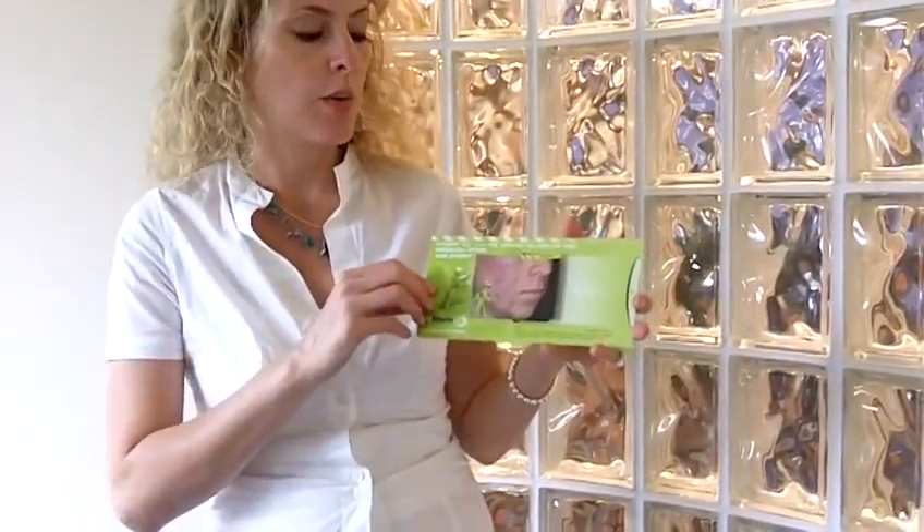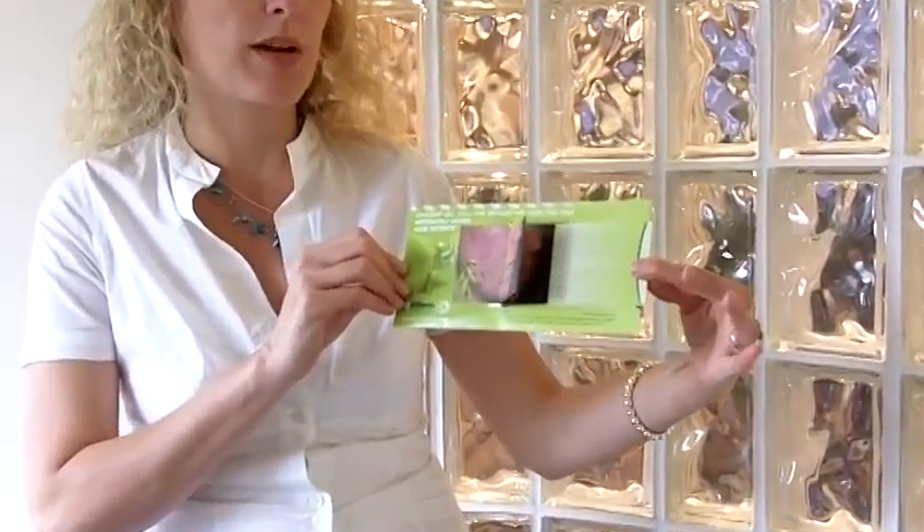Galderma was looking for a way to promote their acne medication Differin, and what they chose was this Morphing Flipper by Structural Graphics.